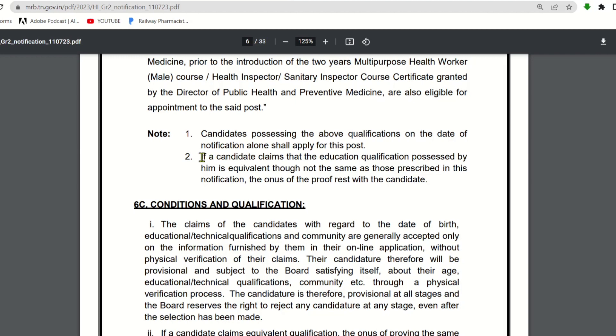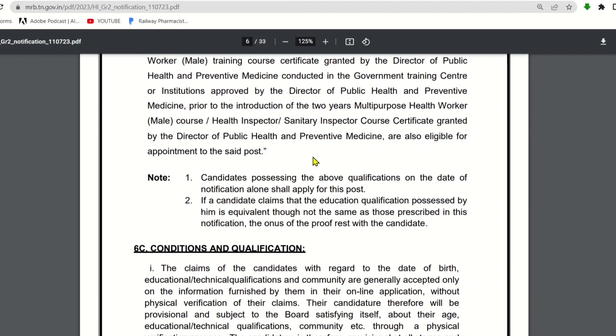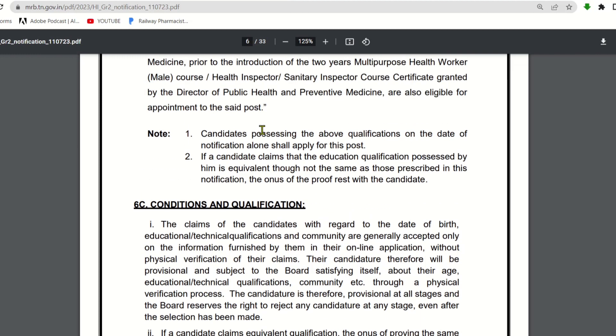If a candidate claims that the educational qualification possessed by them is equivalent, though not the same as those prescribed in this notification, the burden of proof rests with the candidate. So if you have completed an equivalent course, you will need to provide proof.